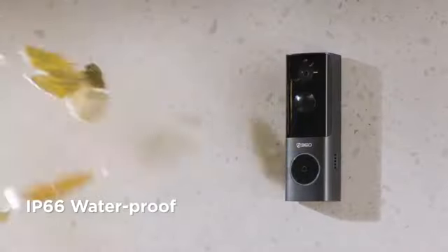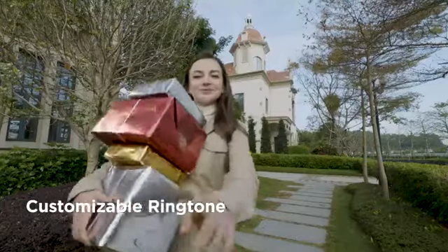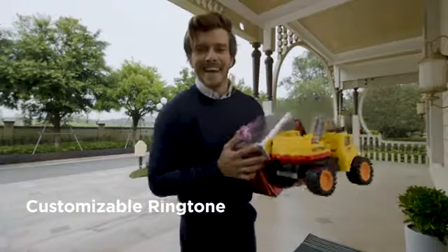The 360 doorbell is tough from the inside out. The IP66 waterproof and dustproof design means that the doorbell can be tough on crime, even in extreme weather conditions. The X3 doorbell has a customizable ringtone, so you can choose the best wishes to find the holiday cheers.